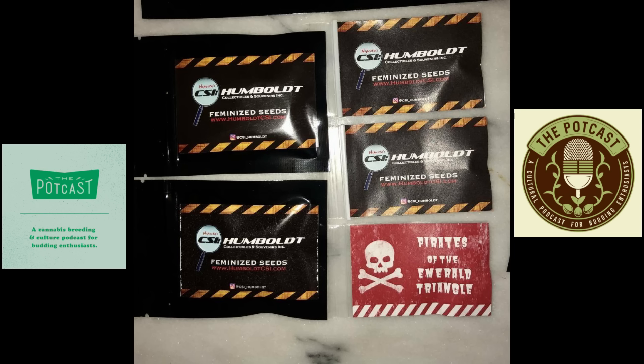First up, Seeds Here Now — your number one seed bank in the industry. They guarantee not just germination but satisfaction: at the end of the grow, if you're not happy, hit them up and they'll make it right. They offer this because they only stock the highest quality breeders. Don't just worry about wasting money — worry about wasting your time. A satisfaction guarantee means you don't have to.